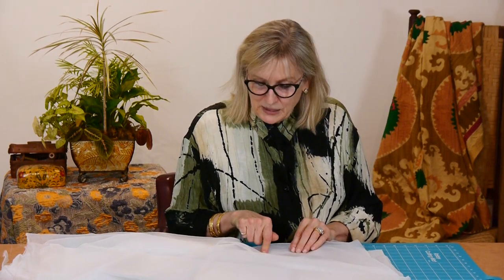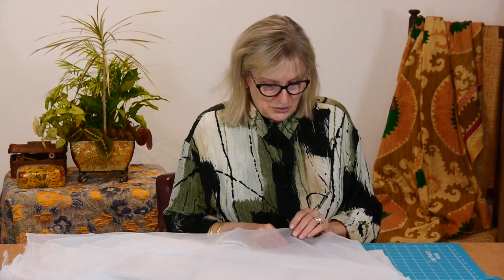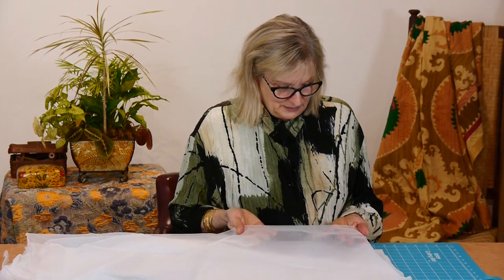We also sell it in black, and one of the nice things about the white is that you can dye it if you need something flesh-colored — it very easily takes the dye. Just about every sewer I know uses a scrap of it as a pressing cloth, partly because, of course, you can see through it. It takes any kind of heat very easily.